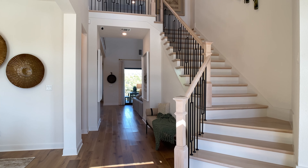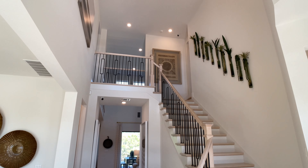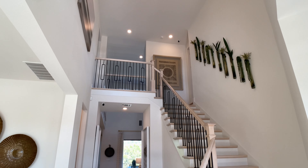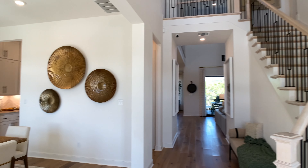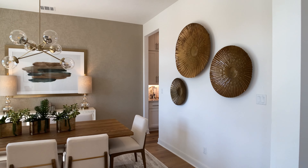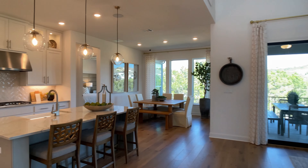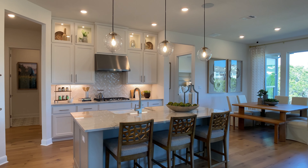Taylor Morrison is calling this the Calypso plan, and I love when you enter the Calypso plan. It's open to the second story here, and like usual, we're going to go right out to the main living area. We'll get back to this dining room that's at the front of the home. We also have a study and a second bedroom downstairs, but I really want you to see this main living area.